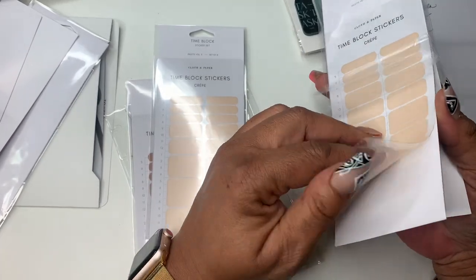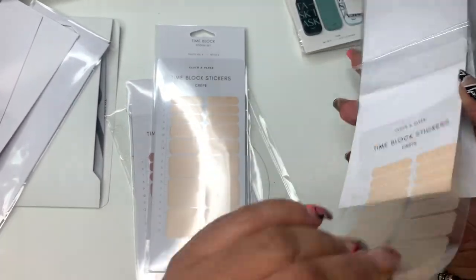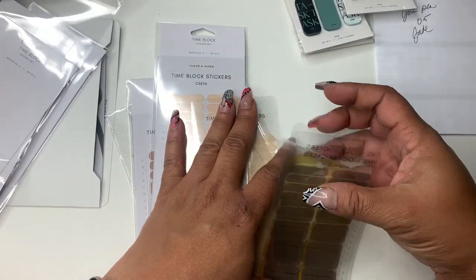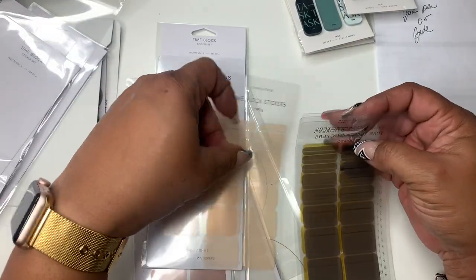After I placed that order, I got ready to plan in my business planner, and I like the timed weeklies in my business planner.